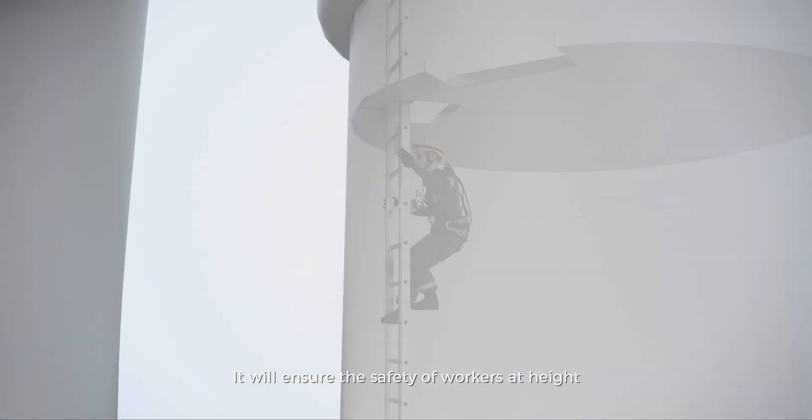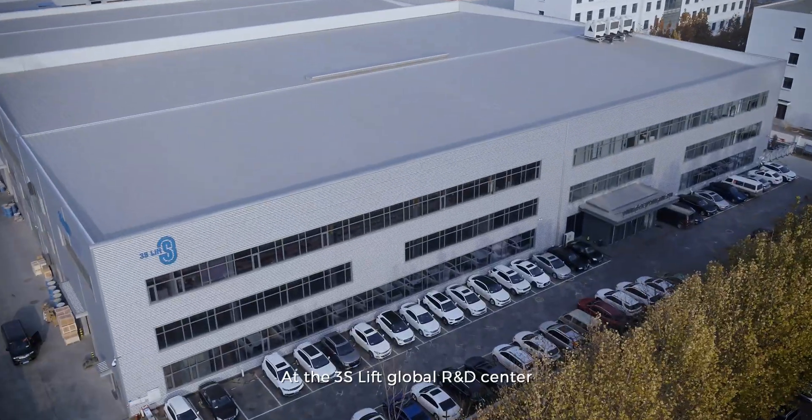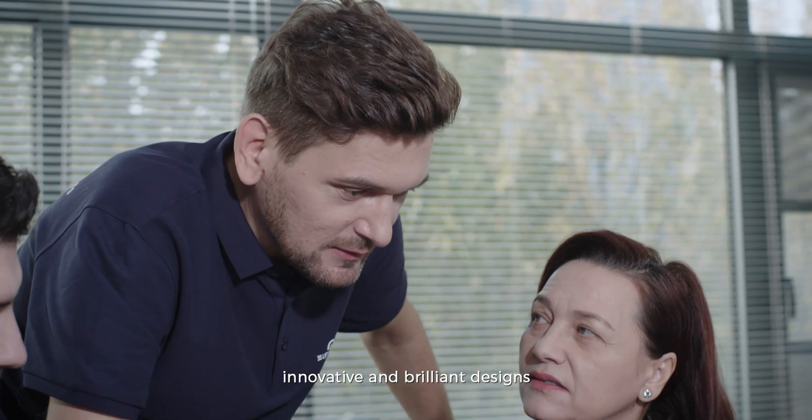It will ensure the safety of workers at height. Millions of people work at heights in challenging environments every day. At the 3SLift Global R&D Center, outstanding engineers are sparking new, innovative, and brilliant designs.